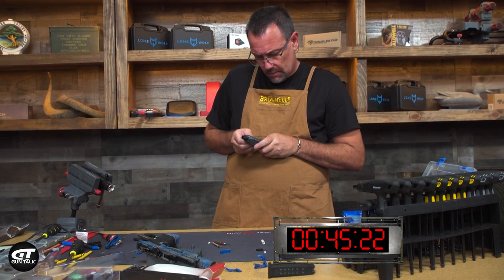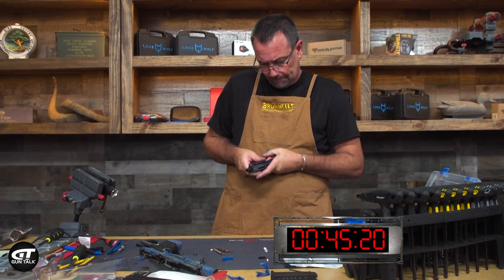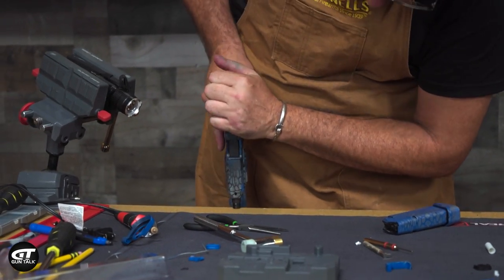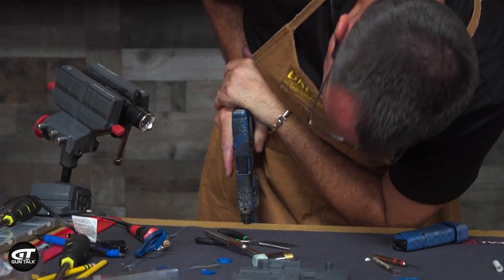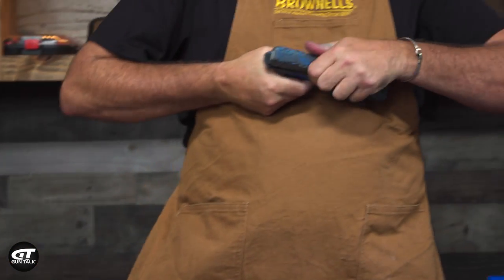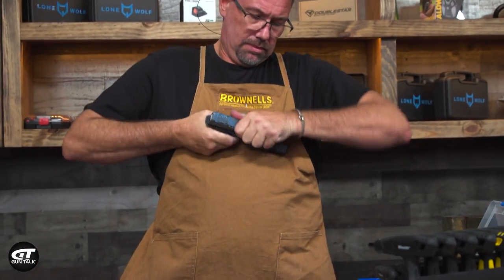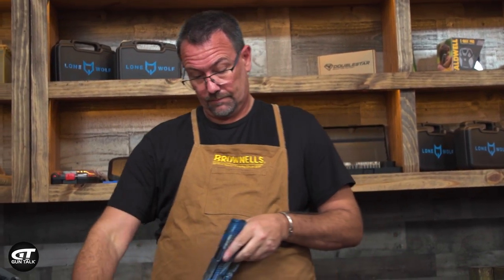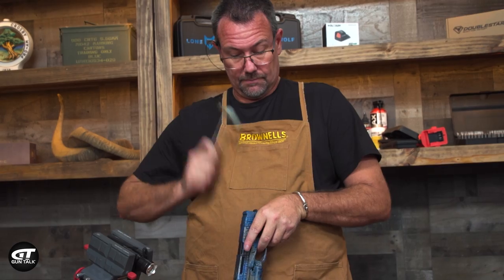I threw it in, wasn't paying attention, got it crammed in there. Looking at the clock, I ran that slide on there, and when I did, it stuck — I noticed it was a Glock 17 slide, not a 34. I'm a gunsmith by nature, not the first time I had a Glock slide issue. Normally you just rack that slide to the rear, drop the back cover plate, pull out the safety, pull out the striker, and it comes right off. Didn't happen this time.